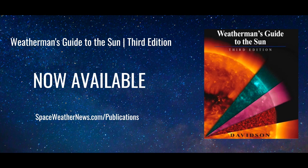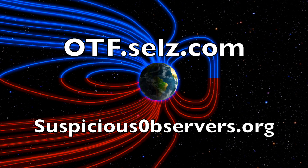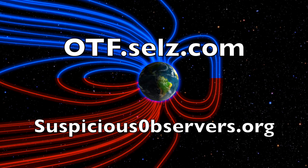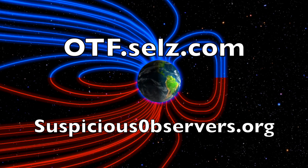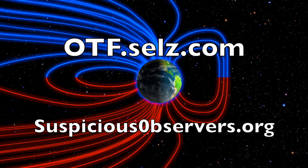We greatly appreciate your support, including hitting the like button. Our books and more can be found at otf.cells.com. Website members at suspiciousobservers.org. Our Deeper Look episodes have been on a tear since early October — catch up if you have to. We've got your windmaps and shots of our star to close, and of course we'll do this all again tomorrow, right here.